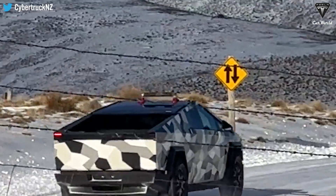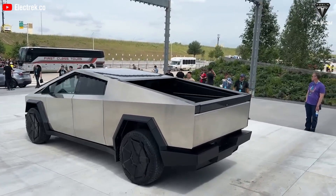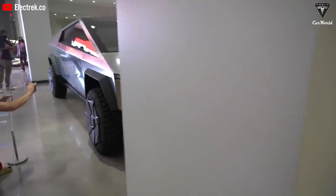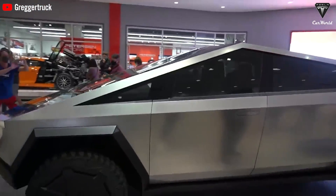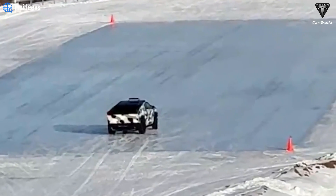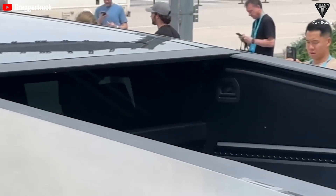As Tesla gears up for Cybertruck production in the coming months, it is crucial for the company to finalize various aspects of the vehicle. The Cybertruck is expected to serve diverse purposes, including overlanding and work-related activities. Thus, Tesla must ensure that the Cybertruck performs well in all terrains, including snow and ice. The short videos from the winter tests at the SHPG suggest that the Cybertruck will be highly capable in winter conditions.